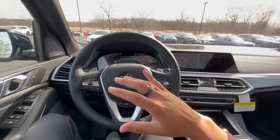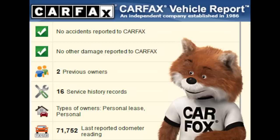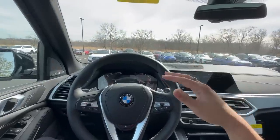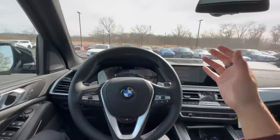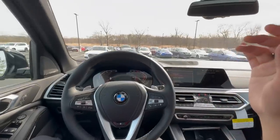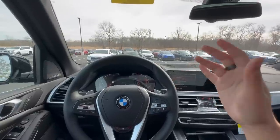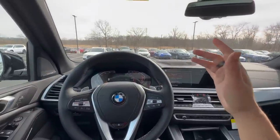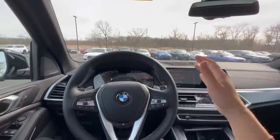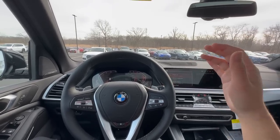Staying on top of repairs also helps resale value. Everything that gets fixed — oil changes, repairs — shows up on the Carfax. If you plan on reselling your BMW one day, keeping up with potential issues will look good on Carfax and increase your vehicle's value. Dealers are willing to pay much more for a trade-in if they can certify the BMW. BMW certification is really strict — even missing one oil change could prevent certification and hurt the value of your vehicle.